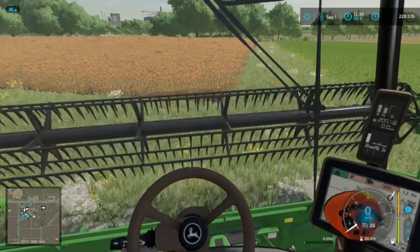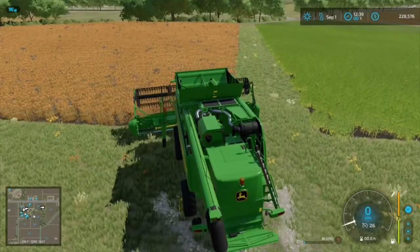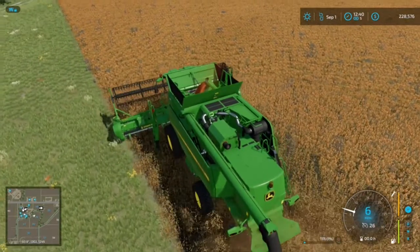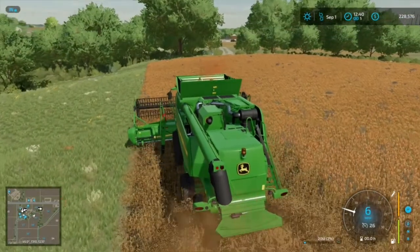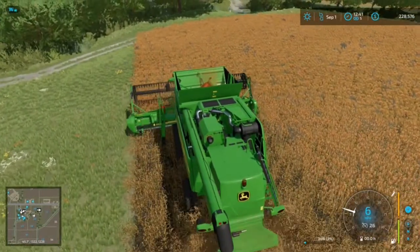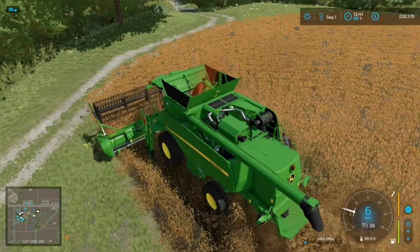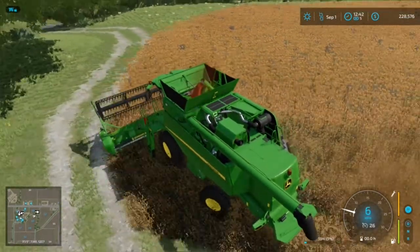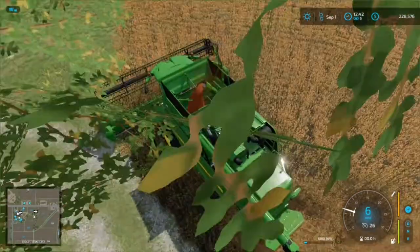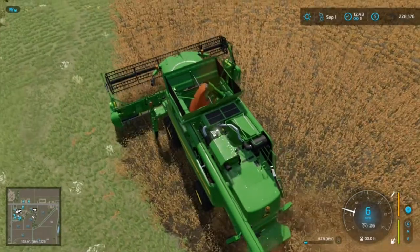Let's get rid of this menu. Pop out here and cut into this field. Out here is where we're going to put our cow barns. There's no sense in wasting the crop. We're not getting any straw off of this field anyway.